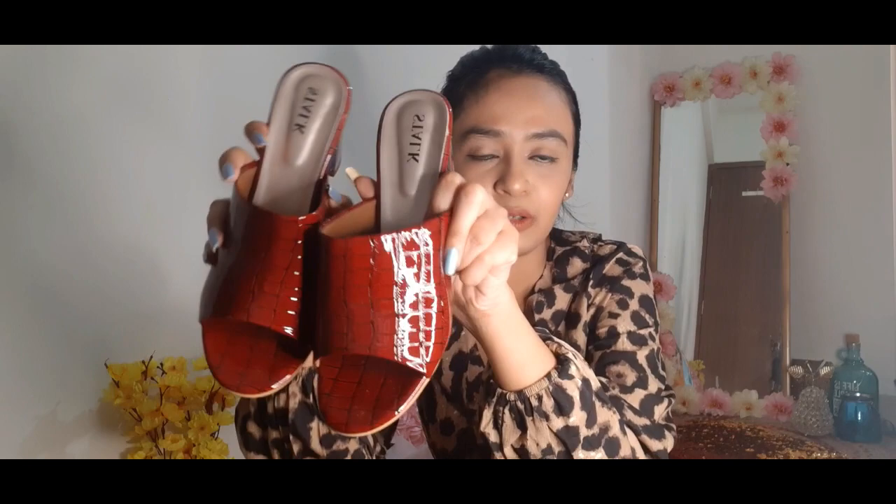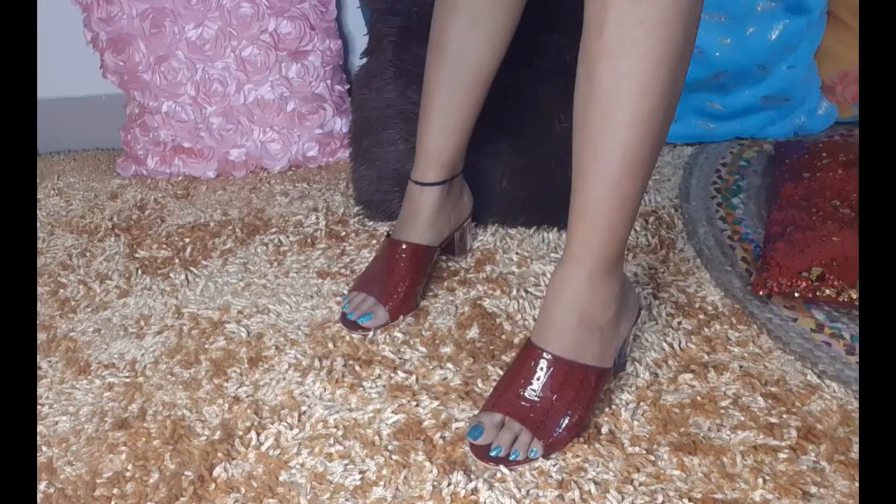This one I bought from Street Style Stock. I saw these on Instagram, went to their website, and ordered. They are really beautiful — just look at how pretty they look. The heel is plastic and the same material continues underneath. They are mules and I really like them. The price is Rs. 999, almost 1000 bucks. My mom also likes them and they are very comfortable.